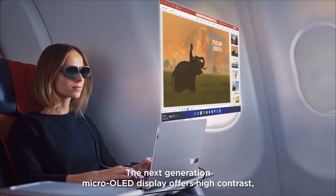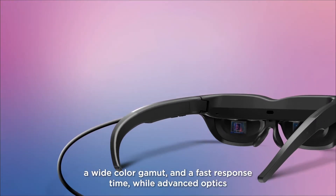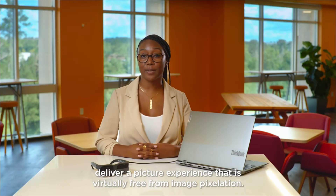The next-generation micro-OLED display offers high contrast, a wide color gamut, and a fast response time, while advanced optics deliver a picture experience that is virtually free from image pixelation.